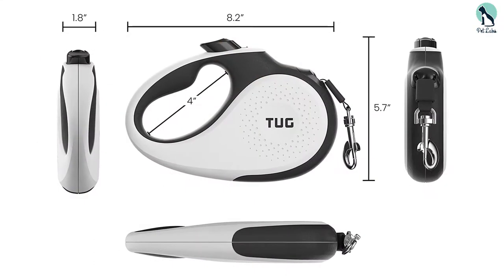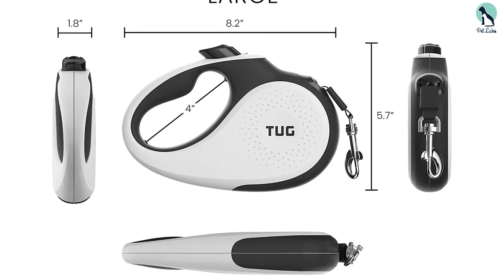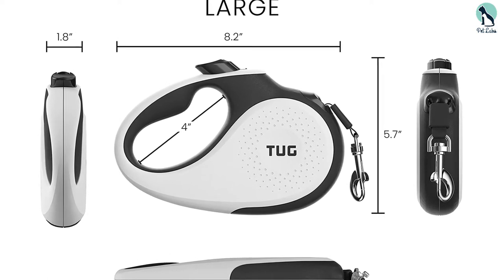This heavy duty dog leash is our top pick because it's not only made using the strongest material out there, with the other parts being durable as well, but is also extremely functional and flexible with a leash length of 16ft.